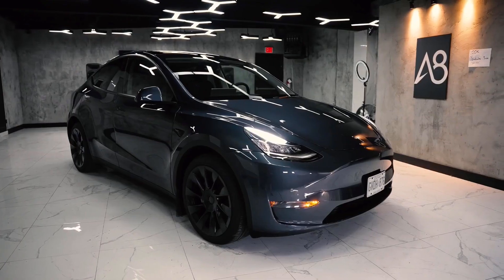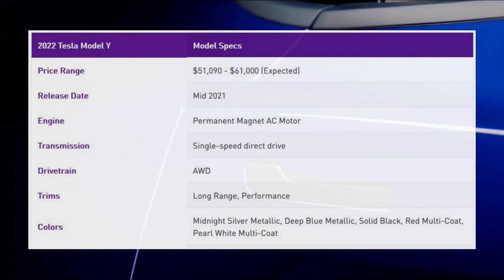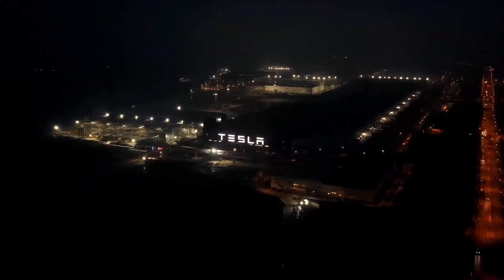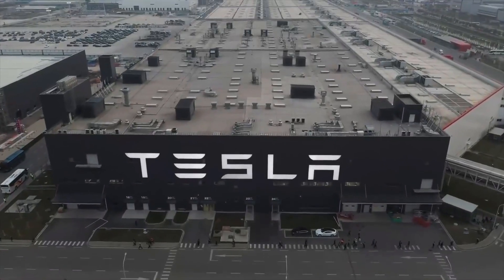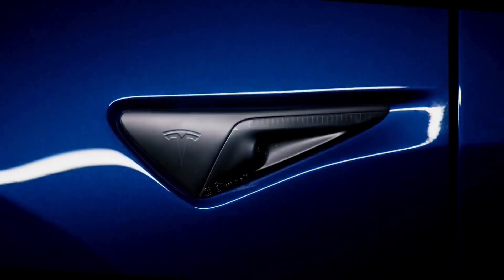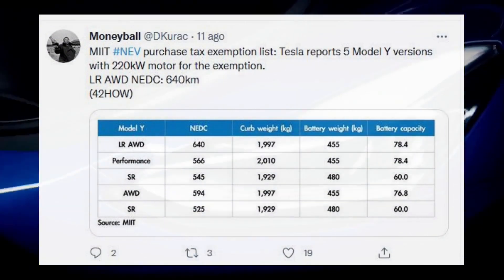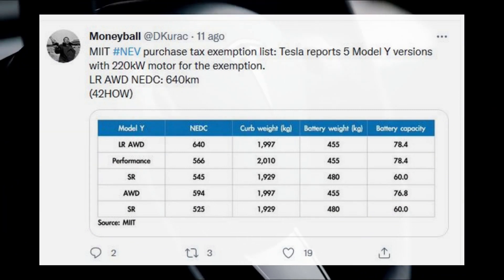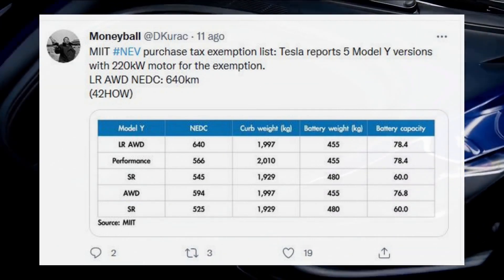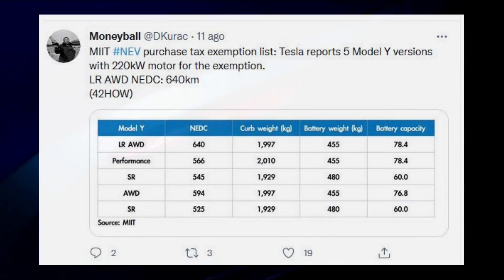While Tesla has been limiting model variants in the US and continuously raising prices, that's not the case in some areas across the globe. Tesla filed paperwork with China's Ministry of Industry and Information Technology to produce five new versions of the Model Y at its Shanghai Gigafactory. The filings point to two Model Y standard range versions with 60 kWh battery packs, two long-range versions, and a Model Y performance.